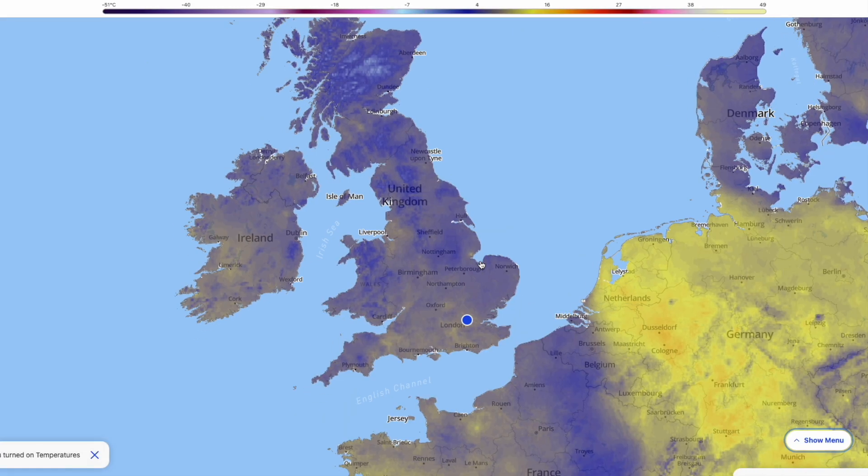Looking at the 2-metre temperatures, you can see they are quite a bit milder today. Widely, temperatures are around the highest single digits, maybe just touching 10 or 11 degrees somewhere across southern England, but for most it's generally around average for the time of year.